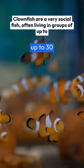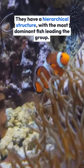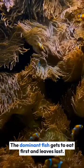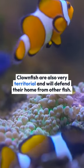Clownfish are a very social fish, often living in groups of up to 30. They have a hierarchical structure, with the most dominant fish leading the group. The dominant fish gets to eat first and leaves last. Clownfish are also very territorial and will defend their home from other fish.